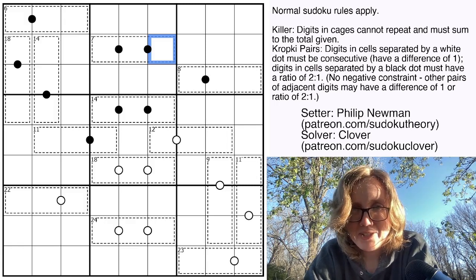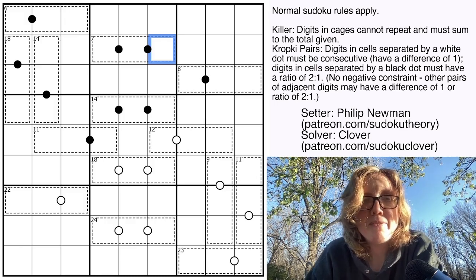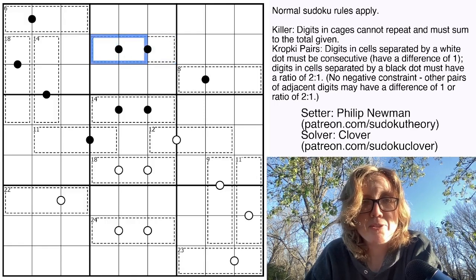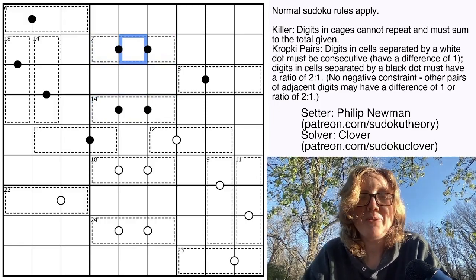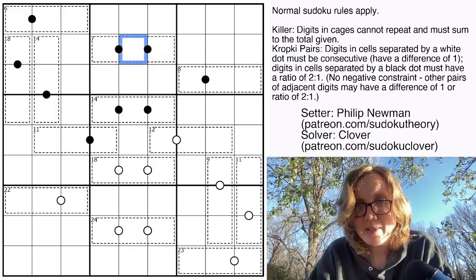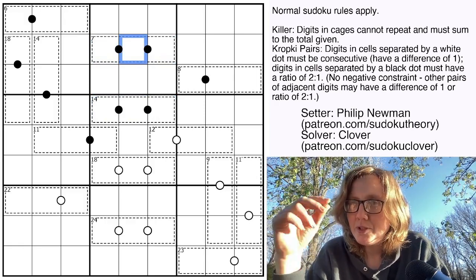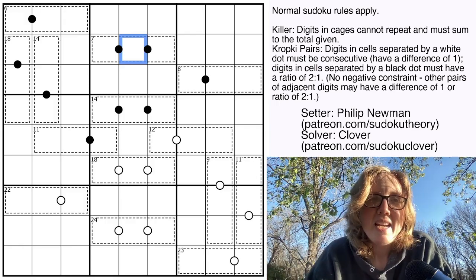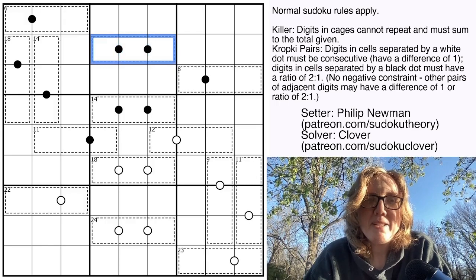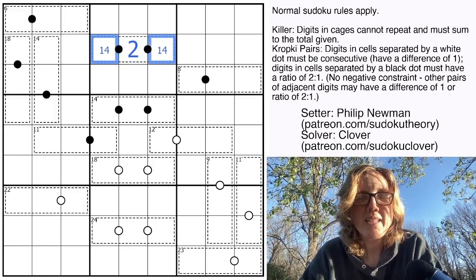As we know and love on this channel, when you see a Kropki pairs puzzle, the first move is very often to look for strings of three cells separated by black dots that see each other. The only way to do a string of three cells all separated by black Kropki is 1, 2, 4 or 2, 4, 8 — unless the two end cells don't see each other, which is not the case here. Because we have these contained within a 7 cage, we know this must be the 1, 2, 4 case.